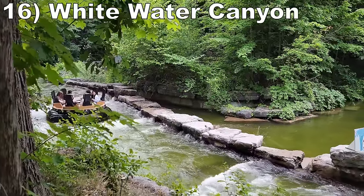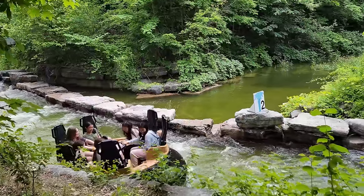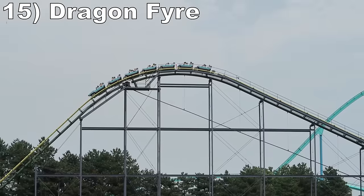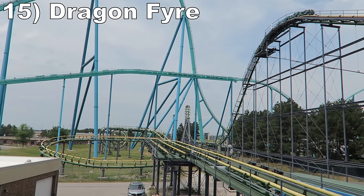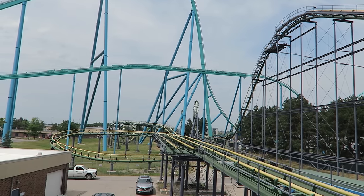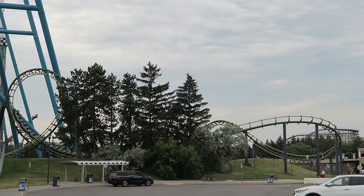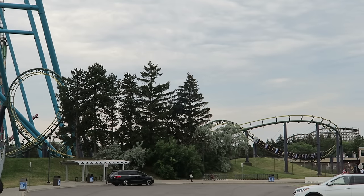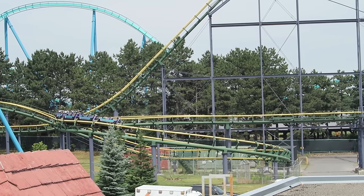#16: Whitewater Canyon. This Intamin rapids ride has a scenic, heavily wooded course. Most of the rapids are duds here, but there is a soaker towards the end that'll soak a few lucky guests. #15: Dragonfire. This classic Arrow looper may be comically dwarfed by Leviathan's brake run, but it's a decent ride for what it is. The first drop offers a little pop of airtime in the back, and then the two vertical loops offer great positive Gs. The corkscrews aren't forceful, but they are notable for spinning riders in the opposite direction as most from this manufacturer. While the layout is simple, it's decently smooth for an older Arrow.